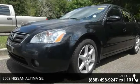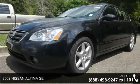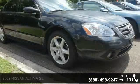Step into the 2002 Nissan Altima SE. If you are looking for a first-rate auto, this one could be yours today.